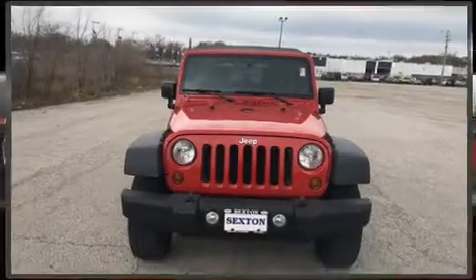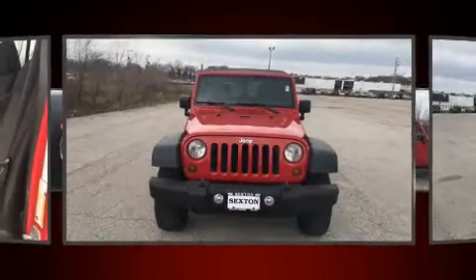The 2011 Jeep Wrangler Unlimited. Under the hood, you'll find a six-cylinder engine with more than 200 horsepower.